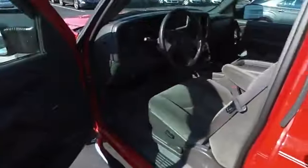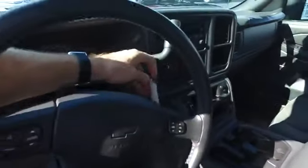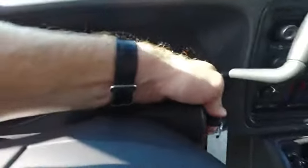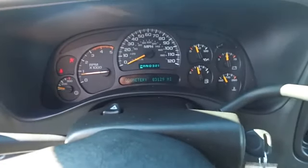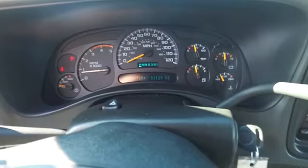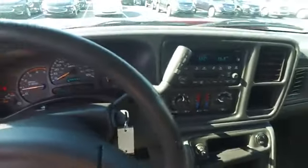I'm going to hop in and show you the inside as well. We'll come over here and start it up. One nice thing about these Duramax diesels — it has 83,129 miles. It is a very nice truck, being an '05.